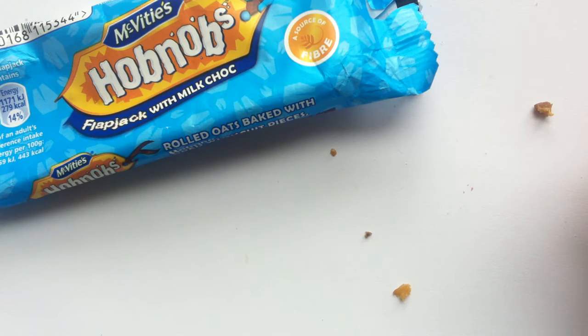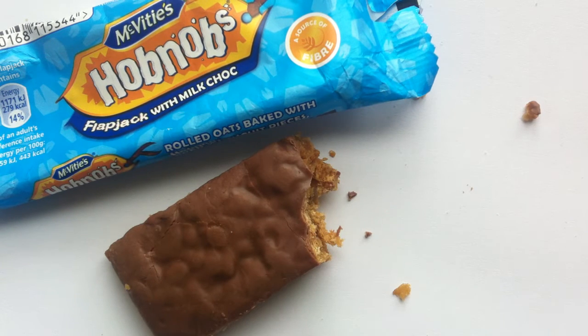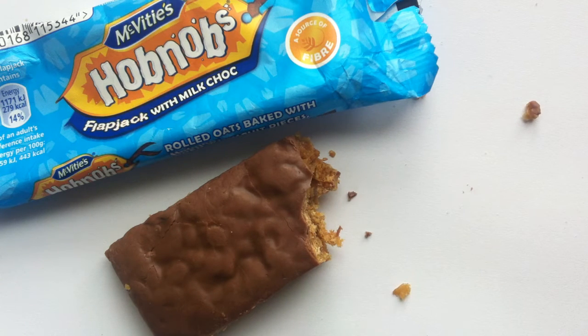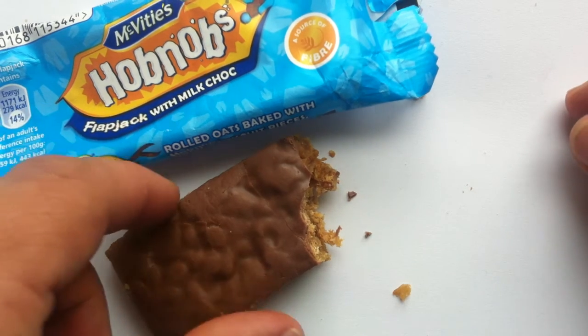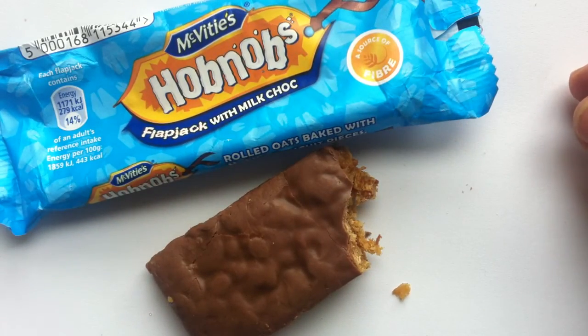The oats are good, I guess. But this is too close to a cookie to be a health bar. So what is this? It's not bad tasting, but I don't know when people are eating this. Maybe that's something you guys can let me know down in the comments — when do you like to eat something like this?